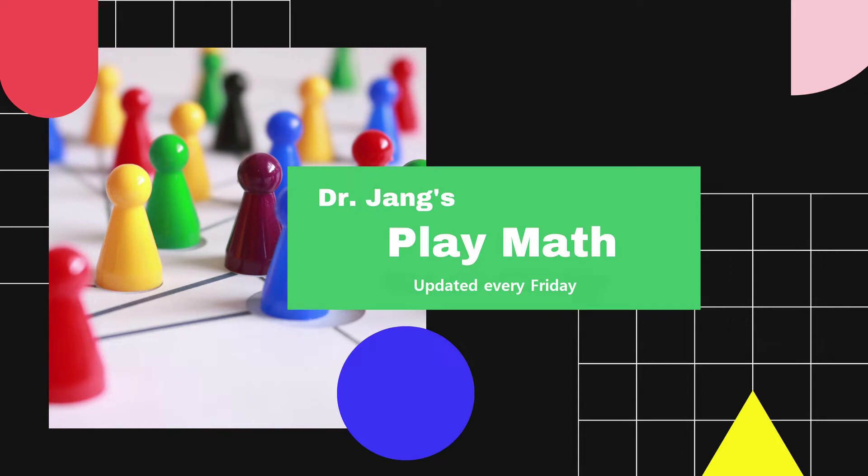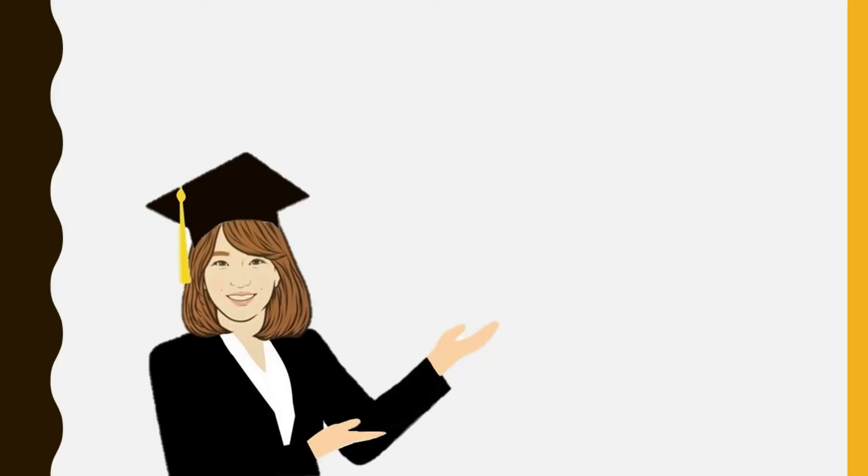Dr. Jang's Play Math! Hello, my Play Math friends! It's Dr. Jang. Welcome back to my channel.